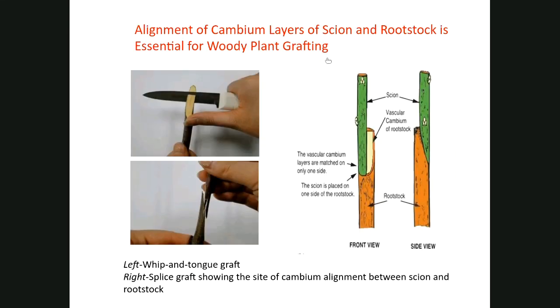In woody plants, we combine cambium layers of the scion wood and rootstock. The picture on the left shows how to make a whip and tongue graft, where the tongue of the scion wood and rootstock are locked in — it has very good grafting success. On the right is a splice graft, making sure at least the cambium layer of the scion wood is in good contact with the rootstock stem. As long as good contact on one side of the stem is achieved, they will heal nicely and form healthy grafted plants.